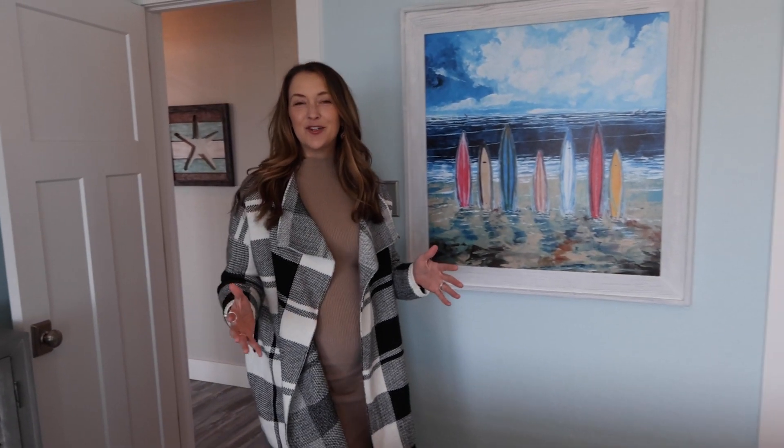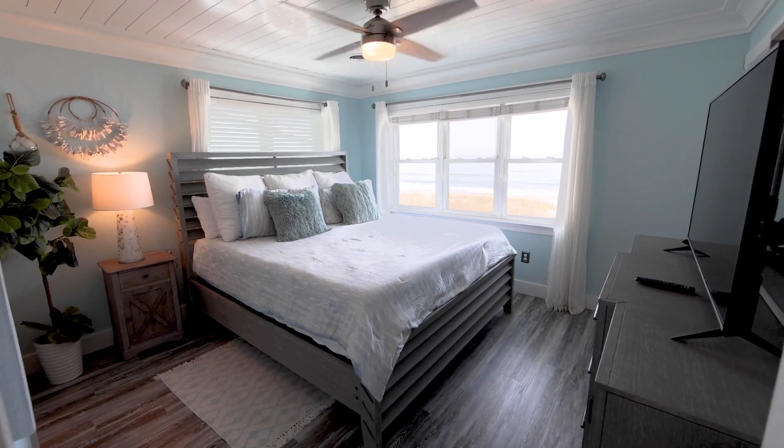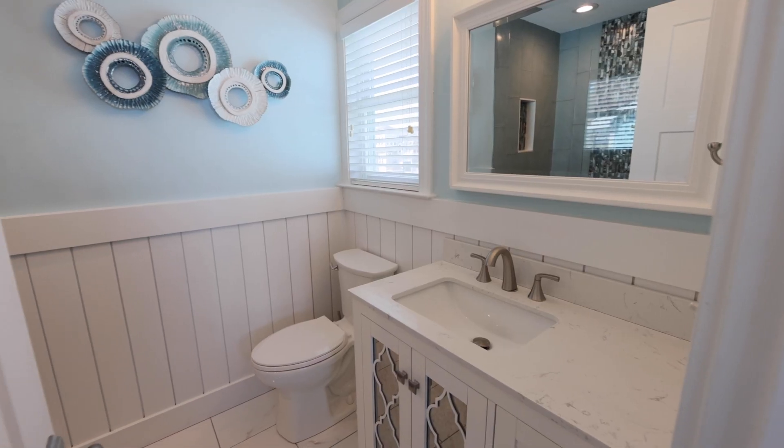The primary suite makes you feel like you're sitting on the beach while laying in bed, with the light and bright bedroom set and three ocean-side windows. Each bathroom has been outfitted with luxury tiled showers and custom vanities.